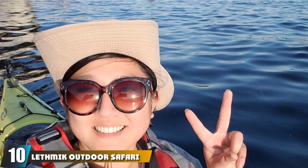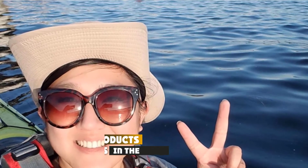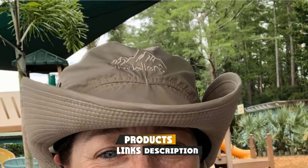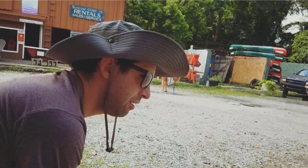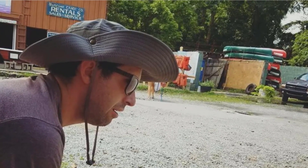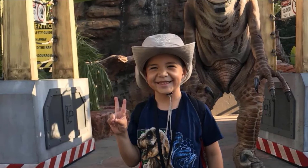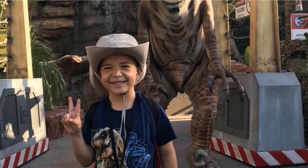Finally, the number 10 position is dominated by the Lethmic Outdoor Safari Sun Cap. Lethmic shows up again with another outstanding hat design — earlier in the list was the Outdoor Boonie Hunting Hat, and this is the Outdoor Safari Sun Cap design. It's a classic style made with modern materials and stitching techniques. This classic design comes in three basic colors: beige, gray, or black. It offers an adjustable fit and is made from high-quality waterproof polyester, designed for the outdoor hiker, hunter, or explorer who wants function over style.